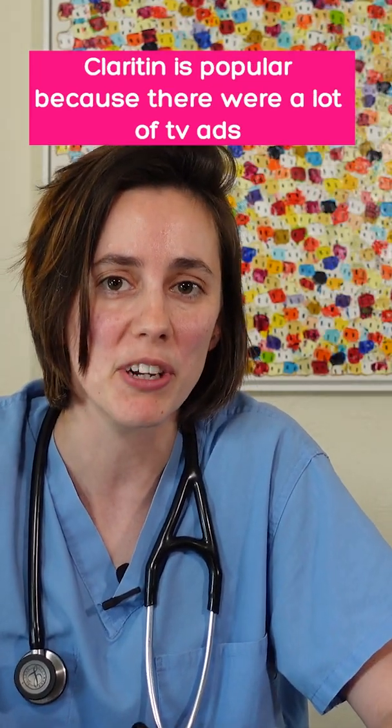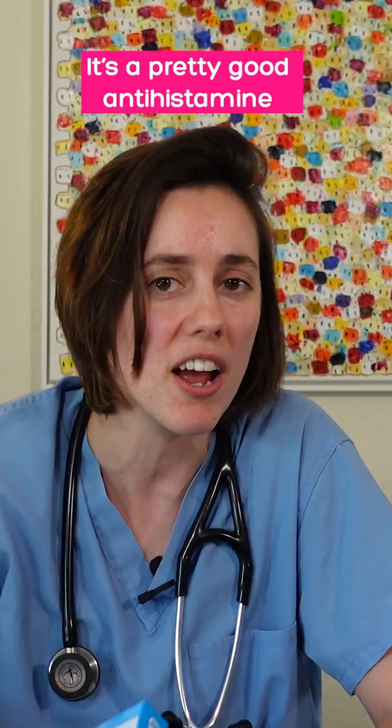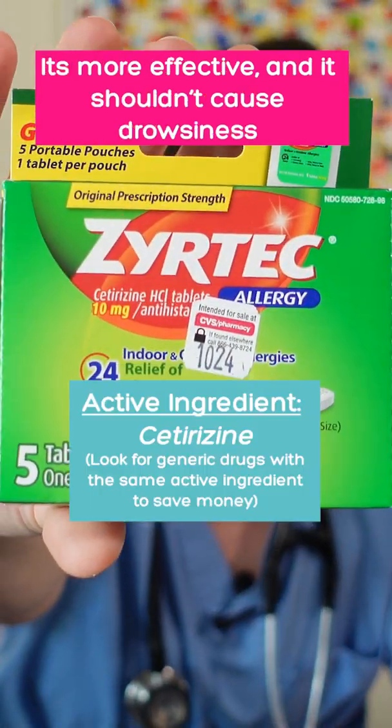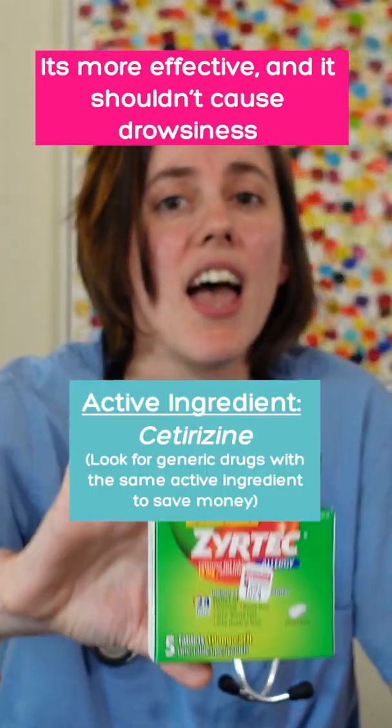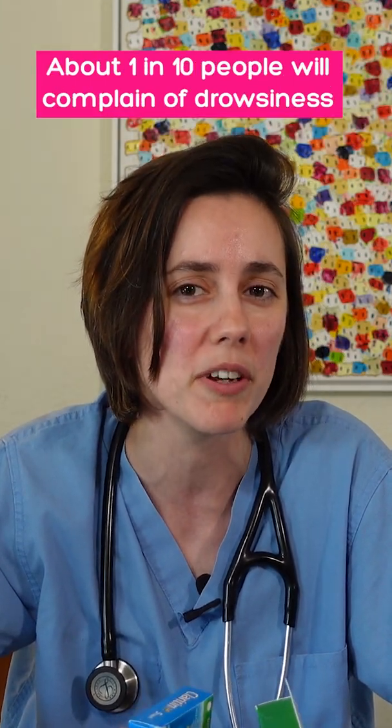A lot of people will remember Claritin because there are a lot of TV ads that have shown it, and it's a pretty good antihistamine, but my favorite is actually Zyrtec. It's been shown to be more effective and it also doesn't cause drowsiness — only about 1 in 10 people will complain of drowsiness.